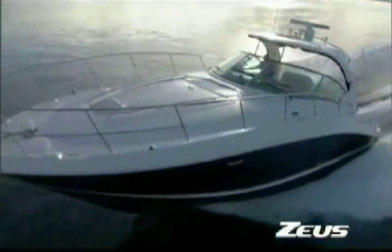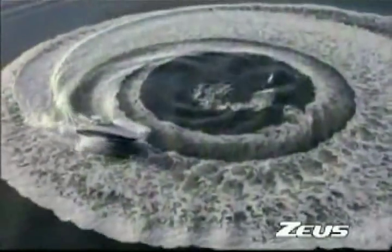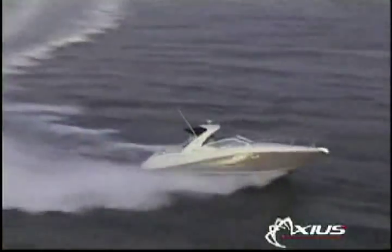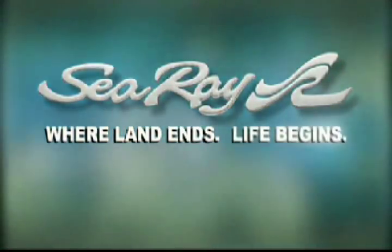Axios and Zeus are just the latest examples of C-Ray's commitment to bringing you the best-performing, most reliable, and easiest-to-own vessels on the water. Visit your local C-Ray dealer to experience our newest models for yourself. You'll see how these amazing new technologies will change life forever for the experienced boater, and more importantly, open up boating to a whole new audience. C-Ray — where land ends, life begins.